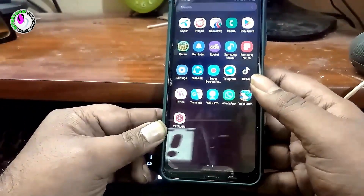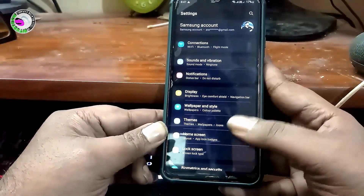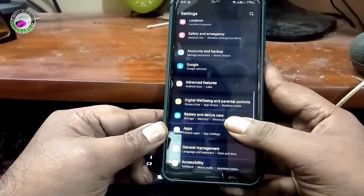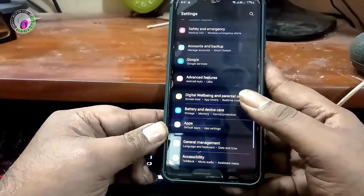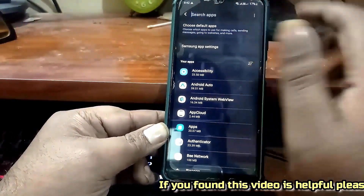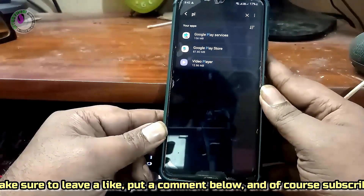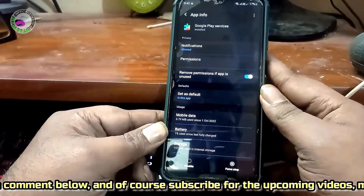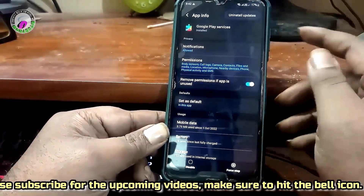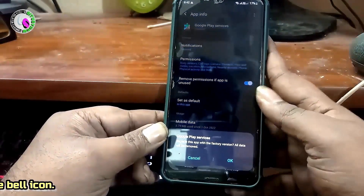Method 3. Go to Settings. Scroll down and find Apps, then open it. Search for Google Play Services and tap on it. Tap on the 3 dots, then tap on Uninstall Updates and tap OK.